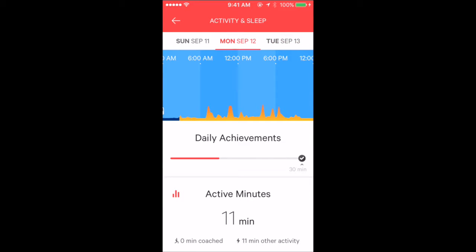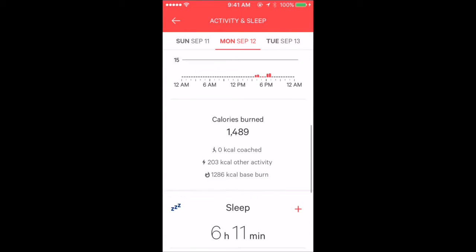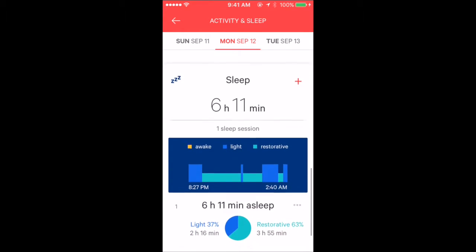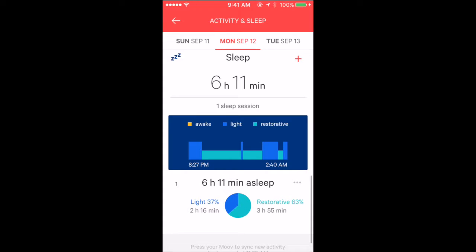Monday, September 12th — active minutes: 11. No calorie coached. Total calorie burned: 1,489. This day it says I slept 6 hours and 11 minutes, which sounds realistic.